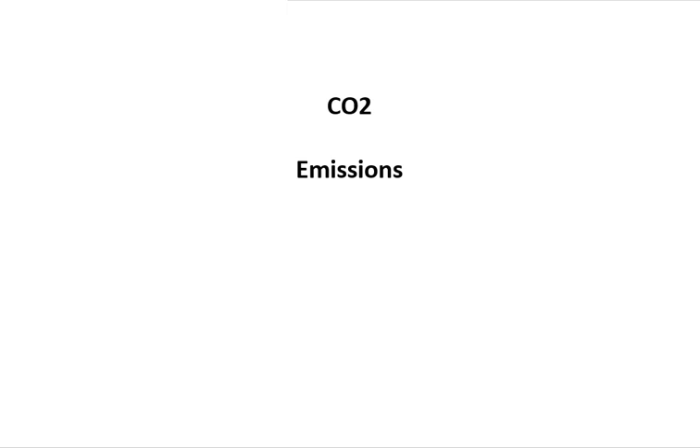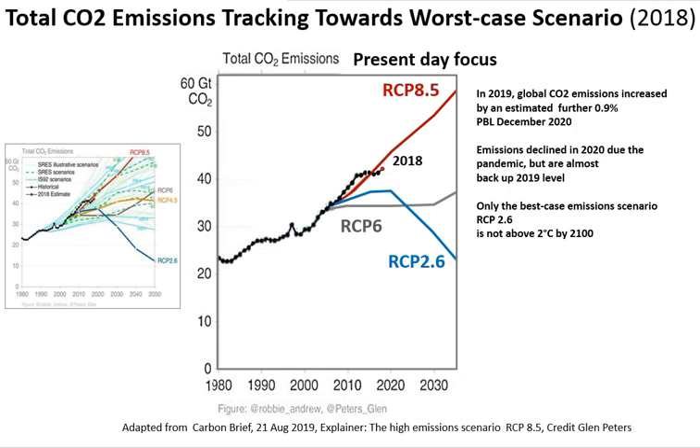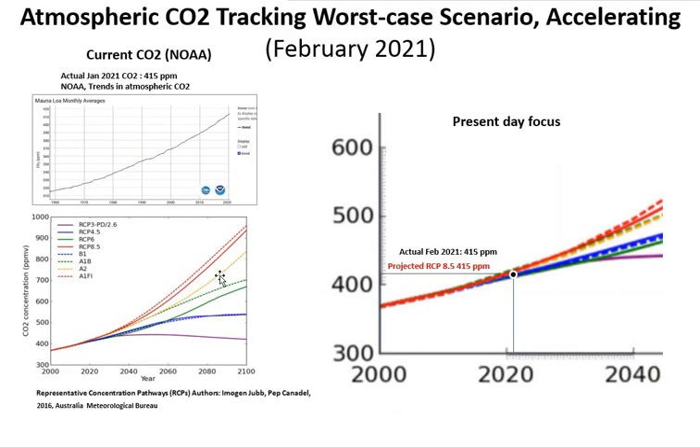CO2 emissions are next. We use Carbon Brief as the reference, which shows fossil fuel CO2 emissions on the left and total global CO2 emissions on the right. Looking at the present time, they are clearly tracking towards the worst-case scenario. Focused down using total CO2 emissions, the data for 2018 is tracking towards the worst-case scenario RCP 8.5. The emissions required for a 2°C limit from the IPCC AR5 are also shown for comparison.